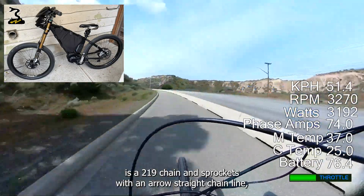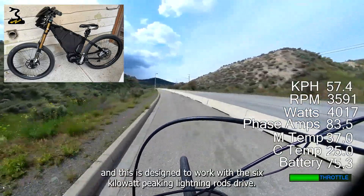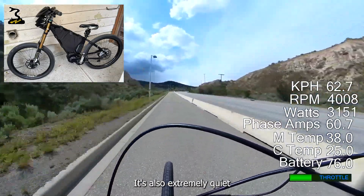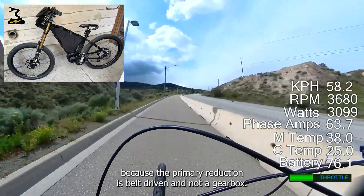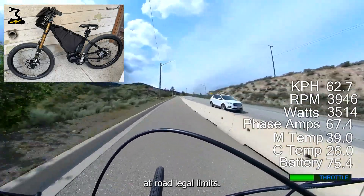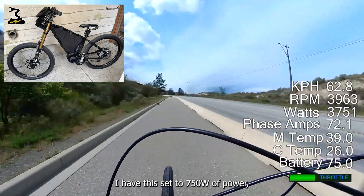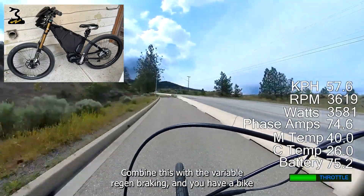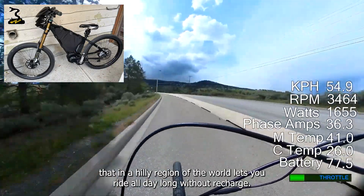On the left side is a 219 chain and sprockets with an arrow-straight chain line, designed to work with the six kilowatt peaking Lightning Rods drive. It really is the best of both worlds — it's also extremely quiet because the primary reduction is belt driven and not a gearbox. It's extremely smooth to ride as an e-bike at road legal limits, set to 750 watts. Combine this with variable regen braking and you have a bike that in a hilly region lets you ride all day without a recharge.